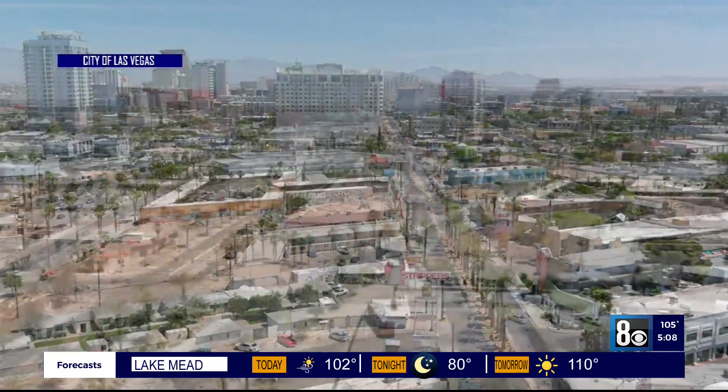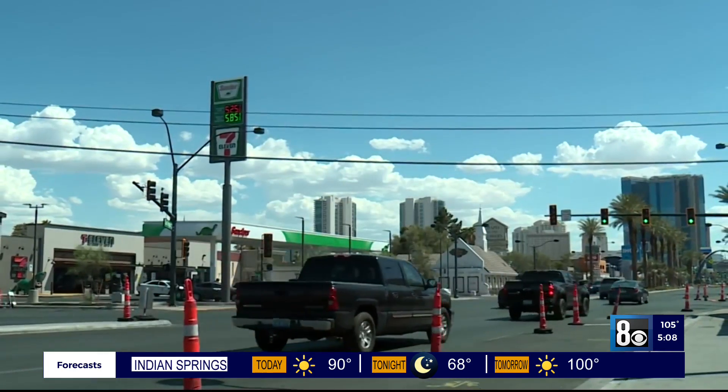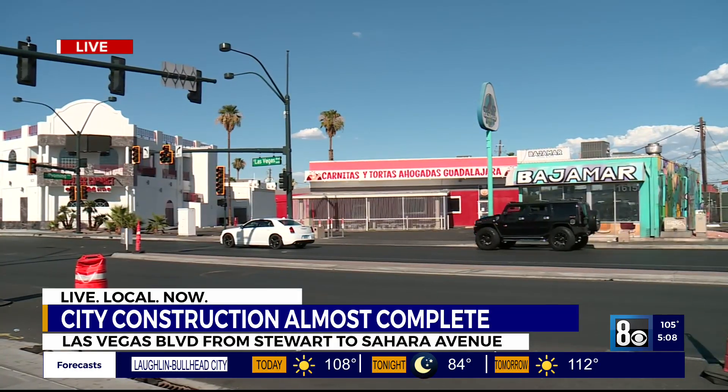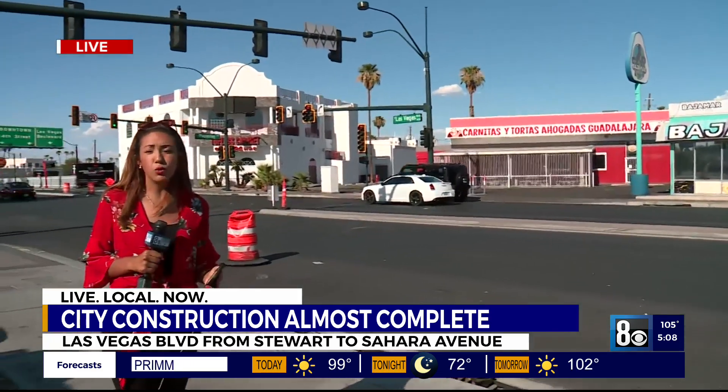It's still unknown when the construction will be 100% complete, but if you drive down Las Vegas Boulevard, you can already tell there will be more room for cars and people, along with smoother roads to drive on. If you are headed down this way, take your time and leave early to get to your destination, as detours and roadblocks will be in place. Reporting live on Las Vegas Boulevard, Madison Kimbrough, live local now.